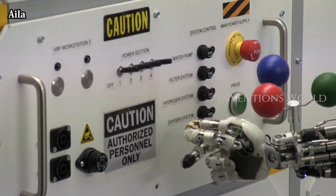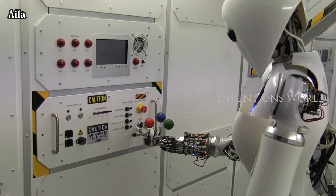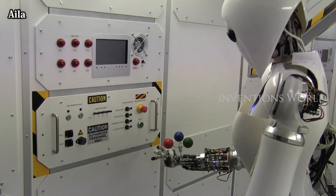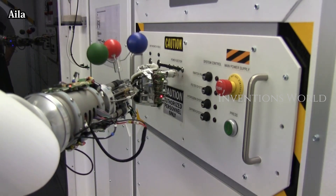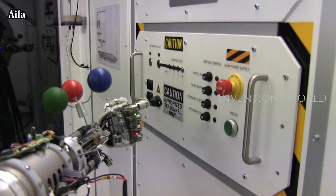Ailet is a humanoid robot used by researchers to study mobile manipulation, robot perception, and AI. She's learning to perform tasks in human environments and training to become an astronaut.